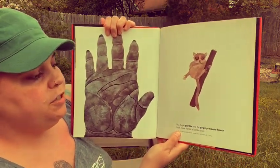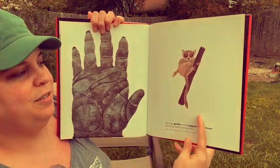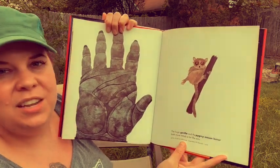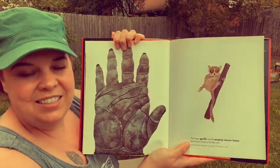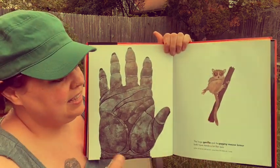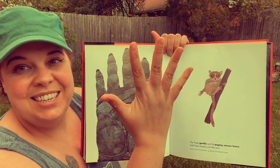The huge gorilla over here and the pygmy-masked lemur over here both have hands a lot like ours. Do you see what makes their hands like ours? They have fingers like a lot of animals, but the lemur and the gorilla also have a thumb just like you.